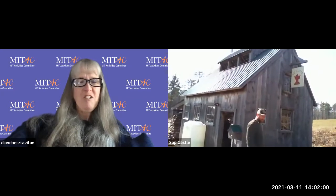On behalf of MITAC, the MIT Activities Committee, I want to welcome everybody today to our maple sugaring talk with Sapcastle. We're so thrilled and pleased to have the folks at Sapcastle here today to talk about the history, art, and science of maple sugaring on this beautiful spring day.